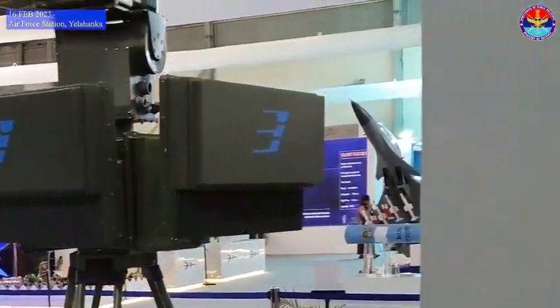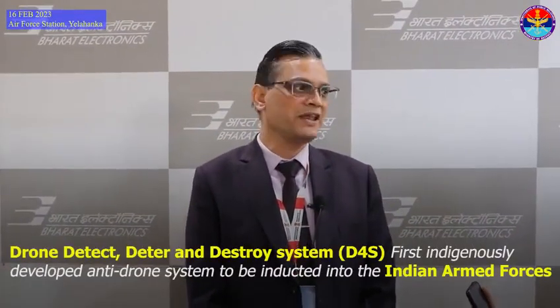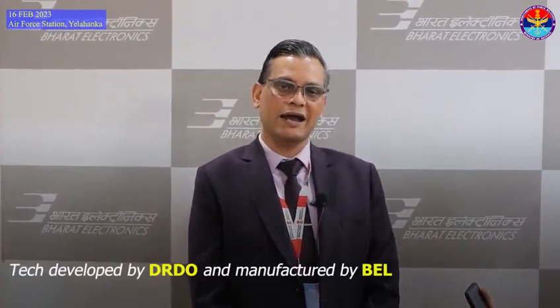Drones are now used for very offensive roles. So what Bell has done, we have made a variety of products for drone defence, which is called anti-drone system. One of the most important products which we have made jointly with DRDO is called the D4 system, and that system we are now supplying to the army, navy and air force. It is a very versatile system, having both hard kill and soft kill options.